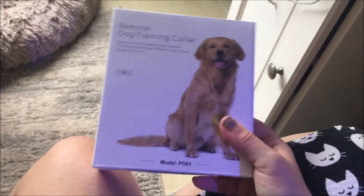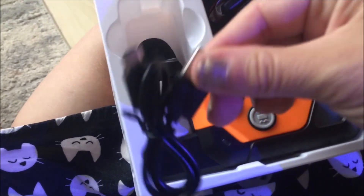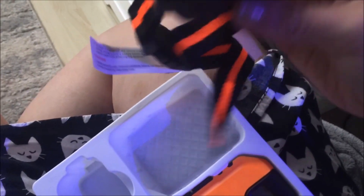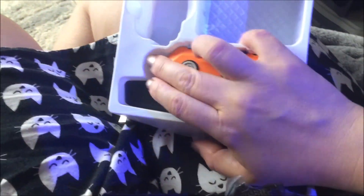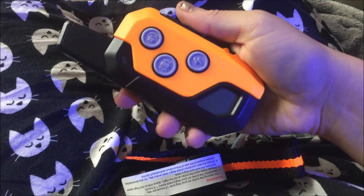So the remote dog training collar is here — it's waterproof and rechargeable. Let me open it. Here is the stuff it comes with — battery things, a charger, a little holder for your remote control. Here's what it looks like; I like the color orange. It's tiny and cute, and it has some instructions.